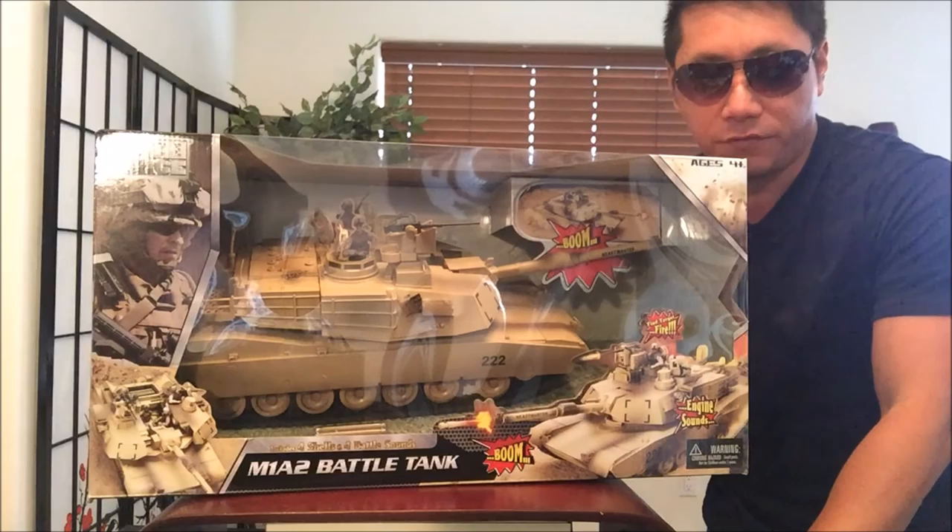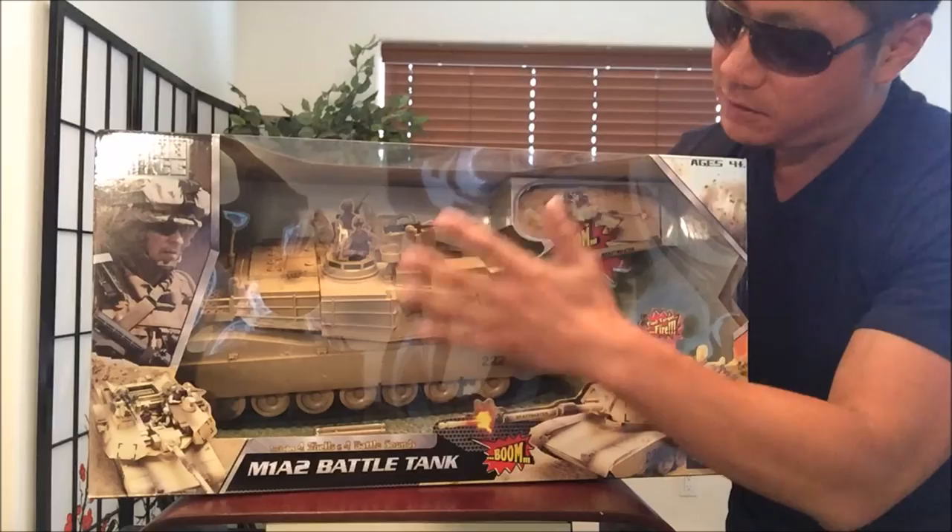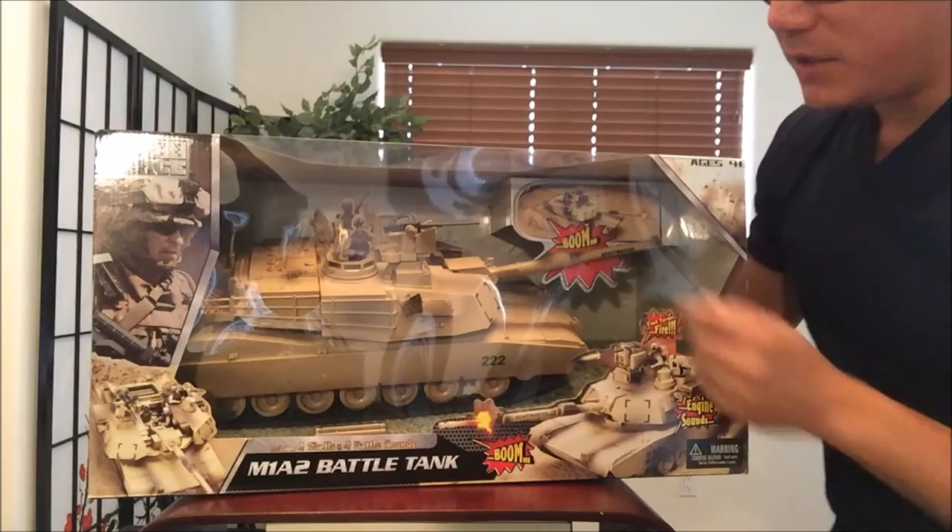Initially I wanted to take this down to the beach to review it and unbox it, but since the box is so big I don't have a bag that really fits and I didn't really want to bring such a huge item with me. So what I'm planning to do is unbox it and then bring it to the beach for a special video. Let's go ahead and take a look at the box.